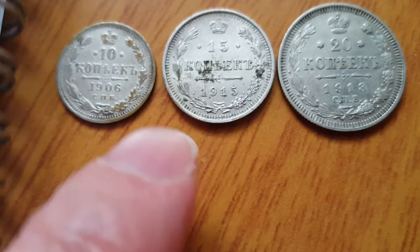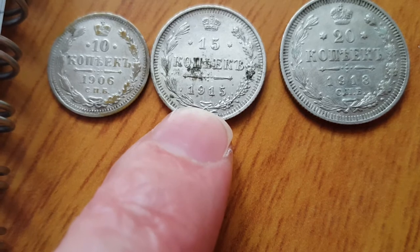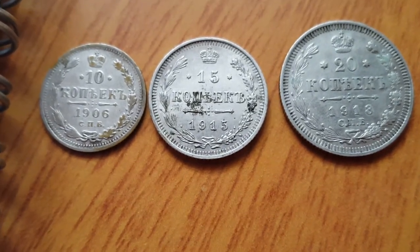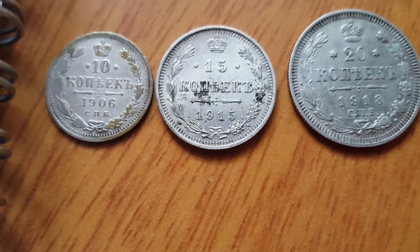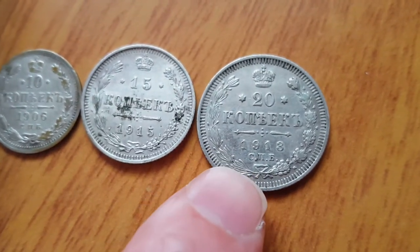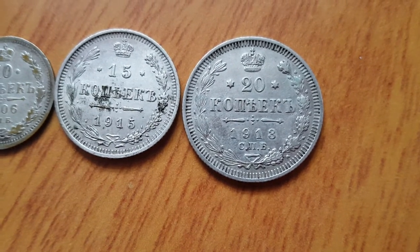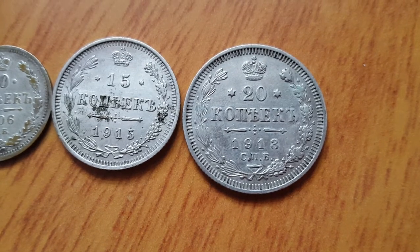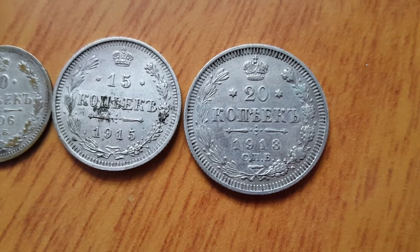The 15 kopek has a high mintage of 59.33 million, so it's not really that collectible. Other 15 kopeks actually have a lower mintage, so you're probably better off getting those. But if you want to collect this coin, a high grade is the way to go. This 20 kopek is one of the low-mintage coins — only 4.25 million — which for Russian coins of that time is quite low. The best one to get is 1885, which only has 1.6 million minted.